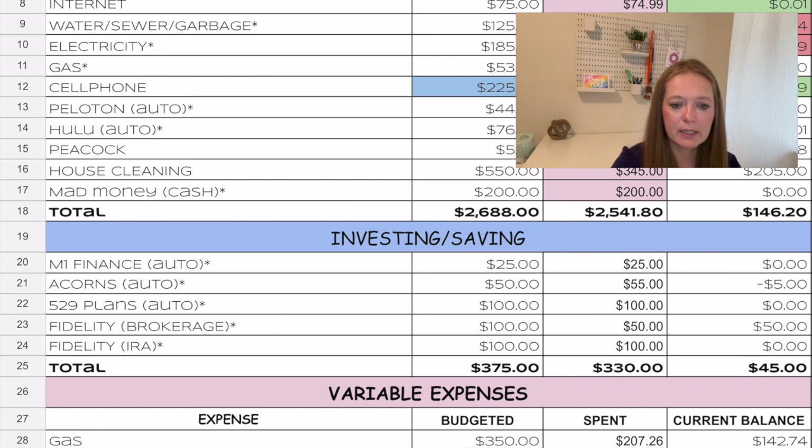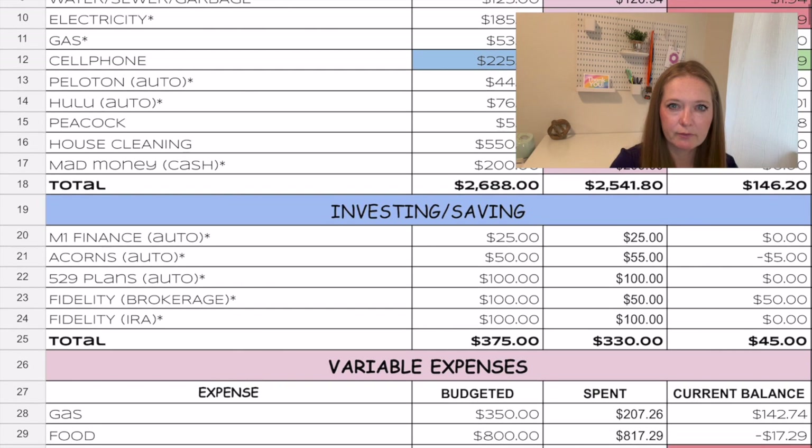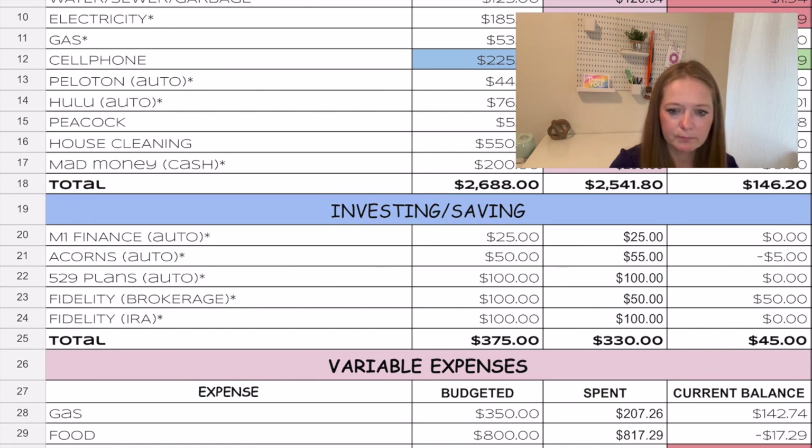For investing and savings: M1 Finance we sent $25; Acorns was $55, so $5 over budget but that's okay. Our 529 plans for our two daughters each got $50, for a total of $100, right on plan. Our Fidelity brokerage account got $50 — I forgot to update the allocated amount, so that was $50 under. My husband's IRA received $100.